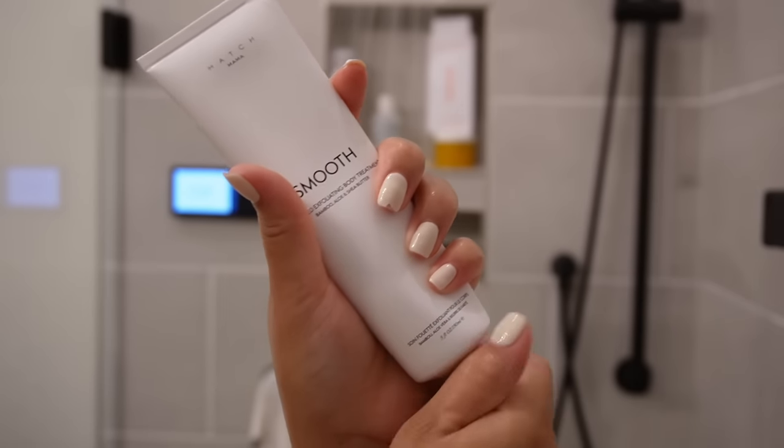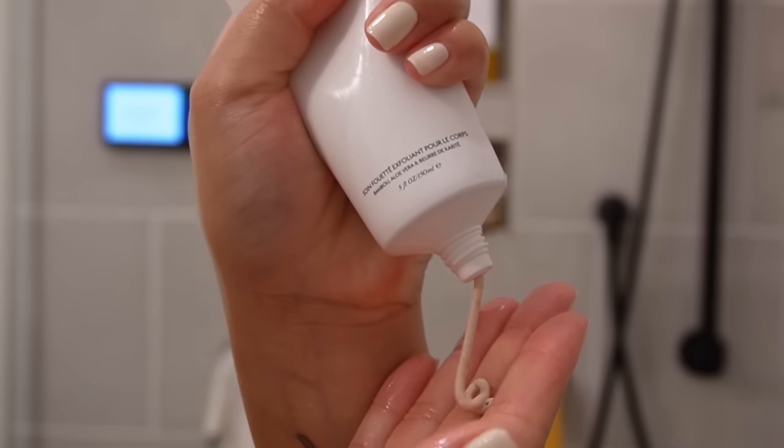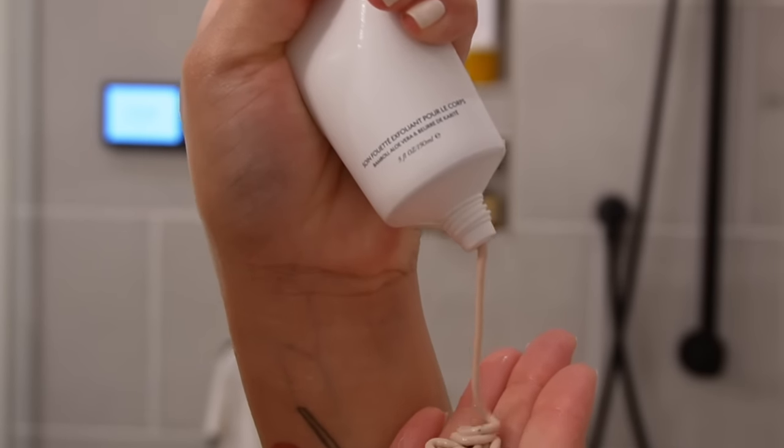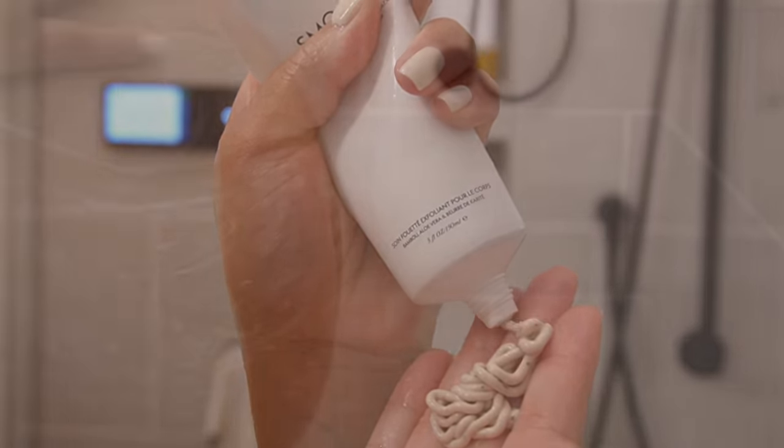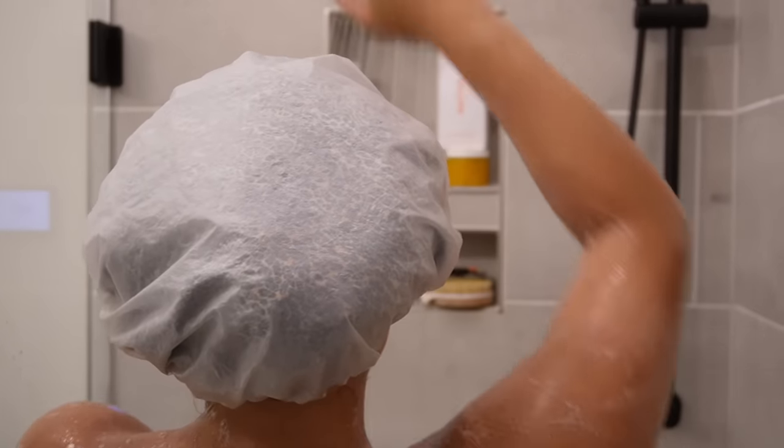I'm going to sacrifice a little bit of sleep, but in return I'm going to get all of my self-care and hygiene done and feel amazing. I love doing bump care — it's probably my favorite thing to do in the shower. I've been using this smooth exfoliator from Hatch Mama, I believe — I'll link it down below. It just shows that extra love and extra care.